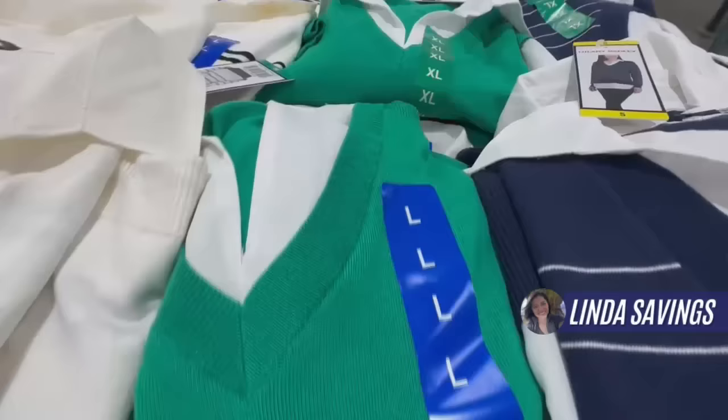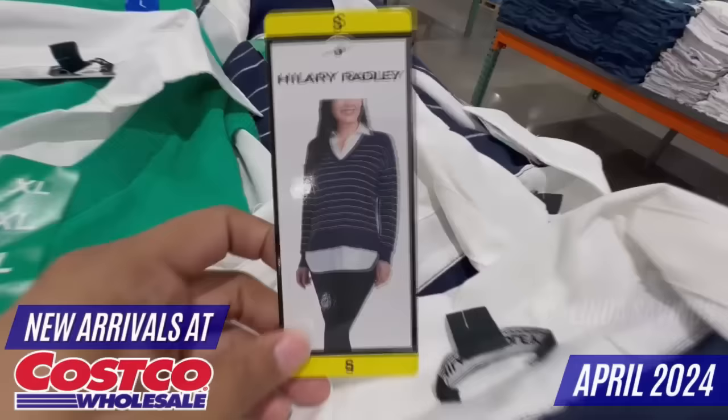Now everyone, my name is Linda. Welcome to my channel called Linda Savings. In today's video, I'm going to show you the latest arrivals in the clothing section for the month of April at your favorite Costco store.